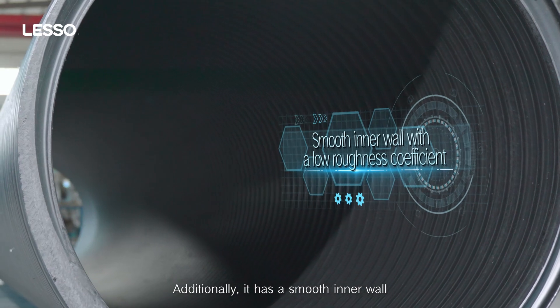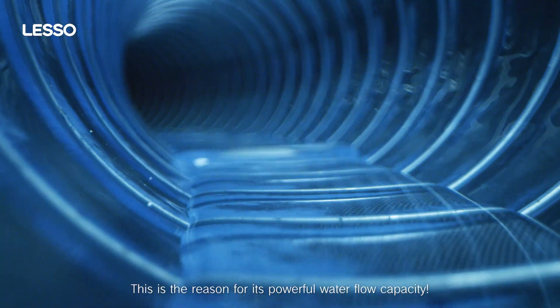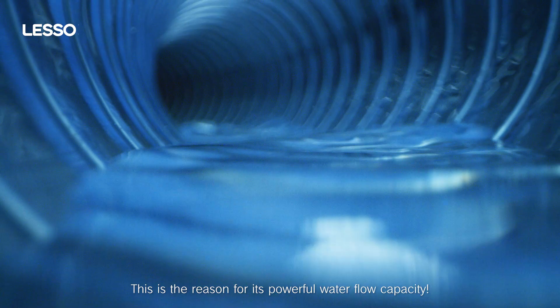Additionally, it has a smooth inner wall with a low roughness coefficient, which is the reason for its powerful water flow capacity.